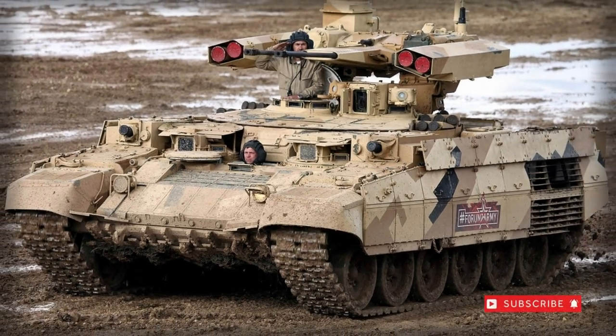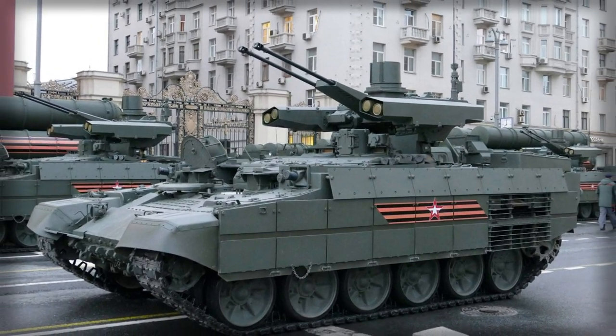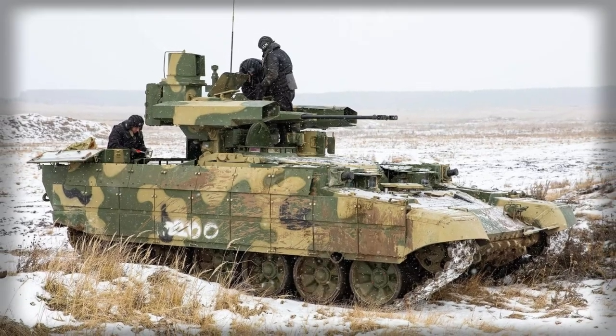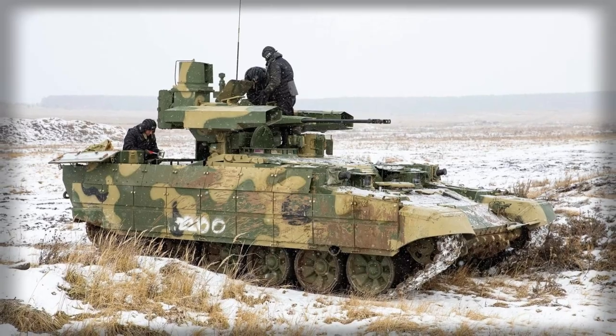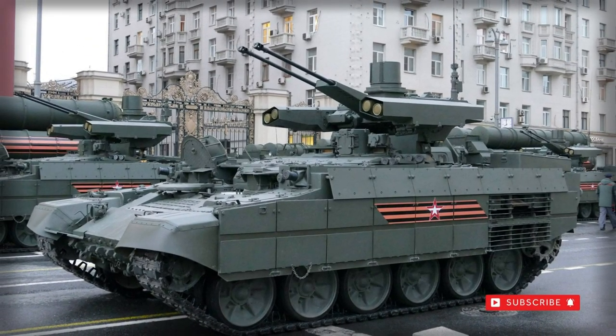The BMPT is neither tank nor IFV, as it lacks a heavy caliber turreted main gun to serve as the former and does away with troop ferrying facilities to serve as the latter. Instead, it is a true support vehicle featuring a standard crew of five, weighing in at 53 tons.